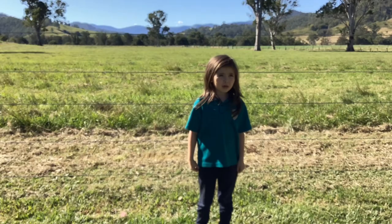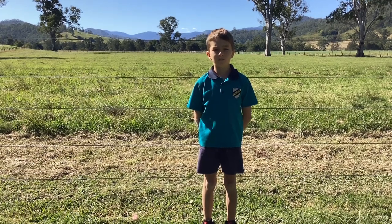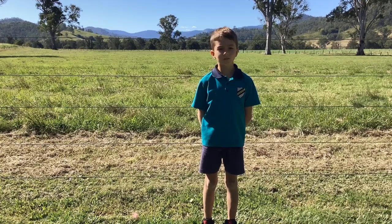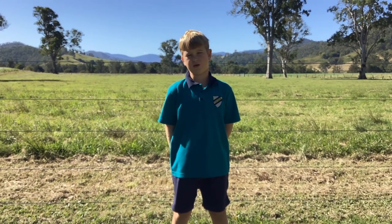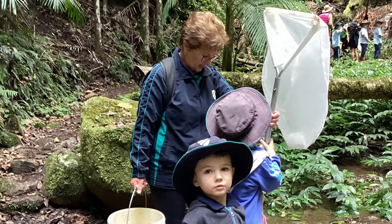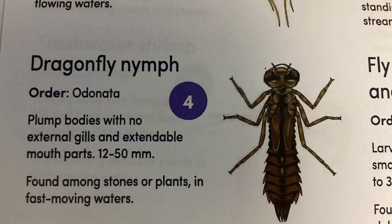We are looking at bugs in our local creeks to determine the health of our river system. Using a net, we riffled through the streams looking for macroinvertebrates. We took them home, identified them all, and classified them. Some are extremely tolerant to pollution, whereas some cannot handle the slightest pollution. This gave us an indication of how healthy the creek is.